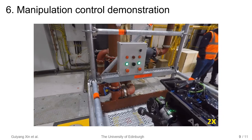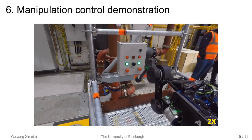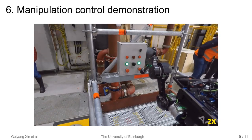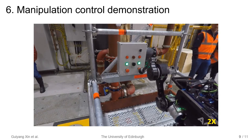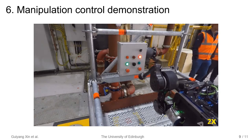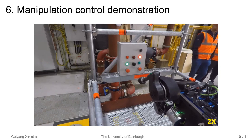Finally, we demonstrate haptic teleoperation. The operator uses the haptic joystick to control the foot attitude to reach the emergency stop button based on camera view. When pressing the button, the operator can feel the contact force by feeding back the estimated contact force based on trajectory tracking error. When there is no contact, the trajectory tracking error is small and the estimated contact force is filtered out.